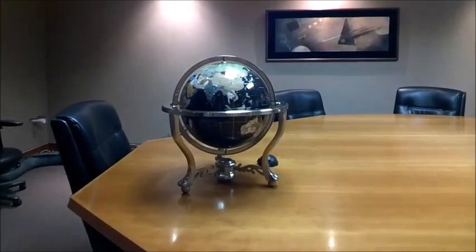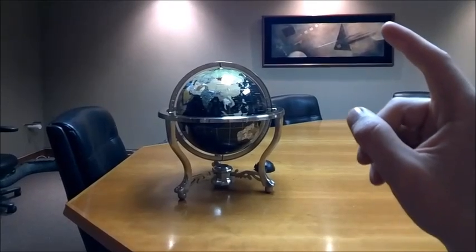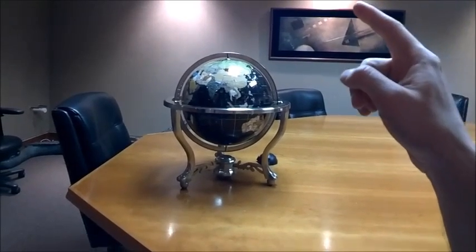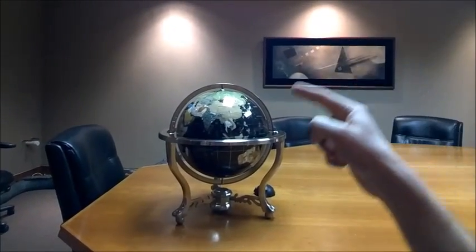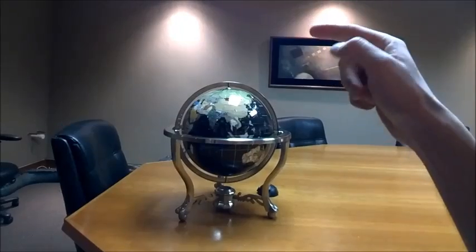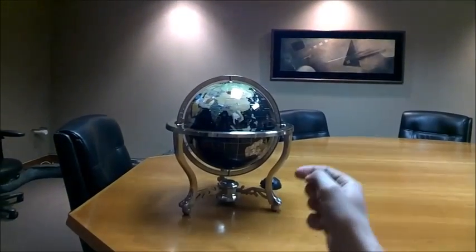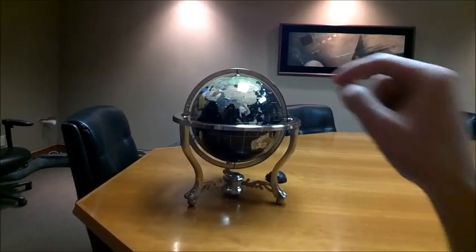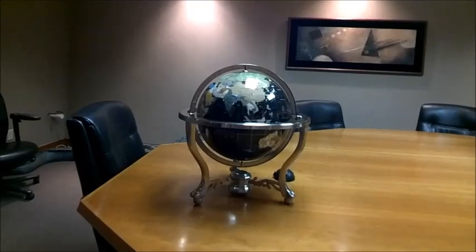Another unusual orbit is called highly elliptical. In this instance, the satellite gets closer and farther from the Earth throughout its orbit, and it also speeds up and slows down. The reason for doing this is it maximizes the amount of time that satellite is directly overhead the far northern or southern hemisphere. It's used a lot by countries like Russia because they have a hard time seeing satellites over the equator. It's also used in the U.S. by Sirius satellite radio.